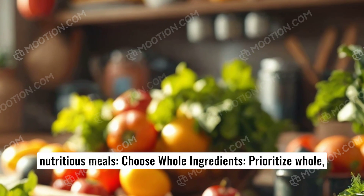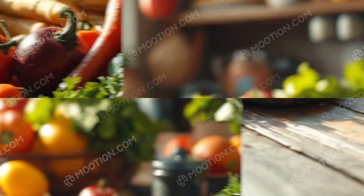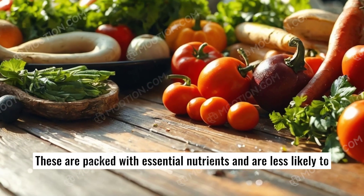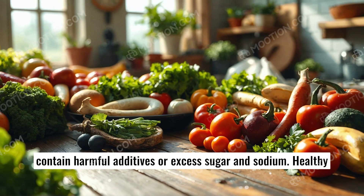Choose whole ingredients. Prioritize whole, unprocessed foods like fruits, vegetables, lean proteins, and whole grains. These are packed with essential nutrients and are less likely to contain harmful additives or excess sugar and sodium.